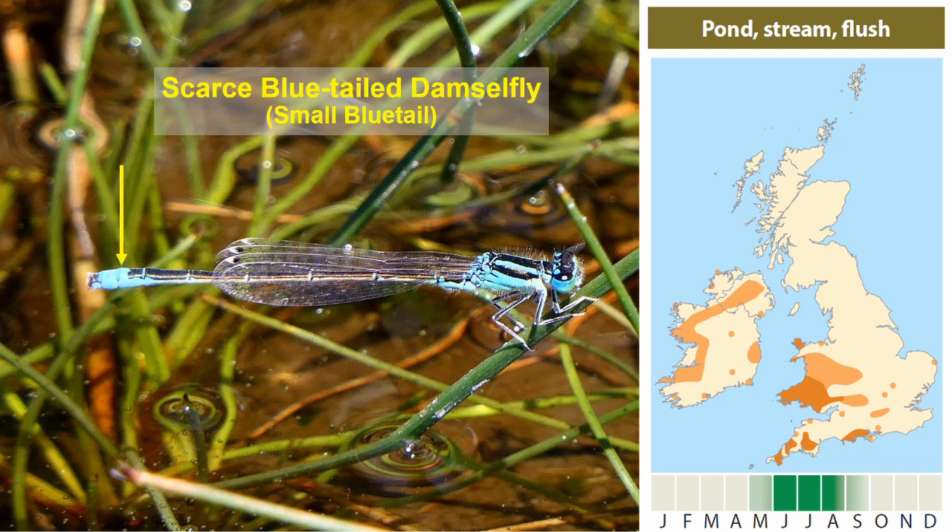For identification, focus on the tip of the abdomen in males. Instead of having a blue segment eight, the scarce blue-tailed has a blue segment nine and part of segment eight and ten, so the whole blue segment is shifted towards the rear. The fact that it's a tiny species isn't an automatic guide to identification, as some blue tails can also look quite small. It's a midsummer species, though in very warm years and warm southern locations there may be two generations — a spring emergence and then possibly a late summer one.